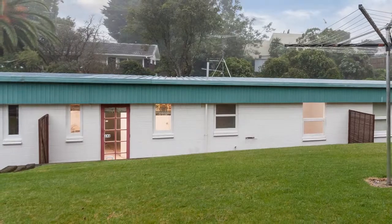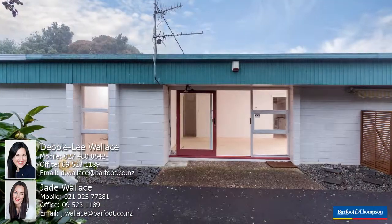Thanks for taking a short glimpse through 2 Bar 25 Peak Street. We'd love to see you at the open homes. Saturday and Sunday, 12 to 12.30. We look forward to seeing you then.